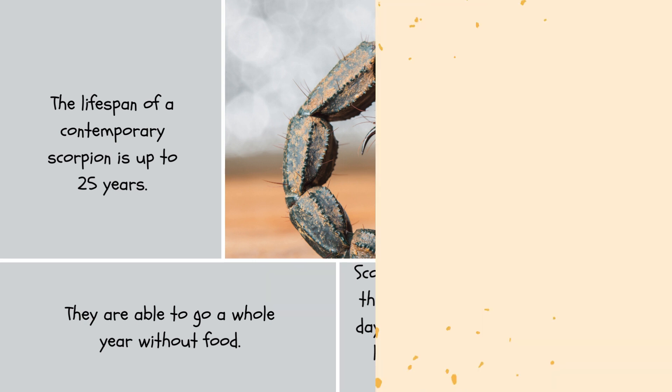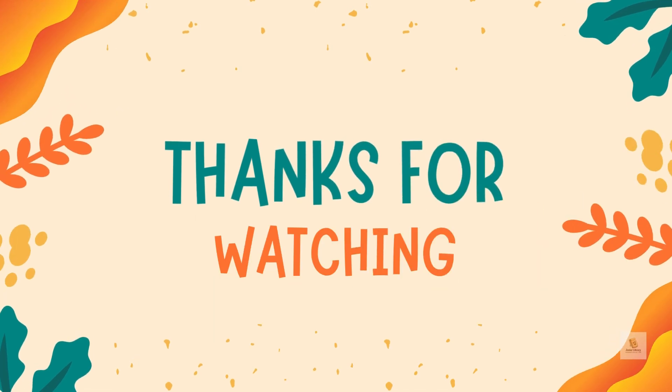Scorpions have book lungs, which allow them to live underwater for up to two days. The thin membrane layers of book lungs are layered one on top of the other, like pages in a book. Thank you for watching, and don't forget to subscribe to our channel for more educational content.